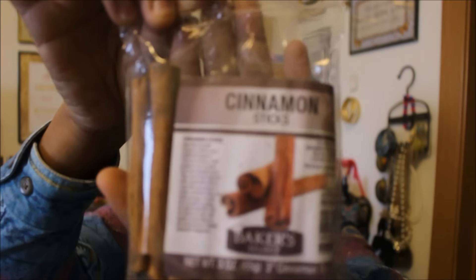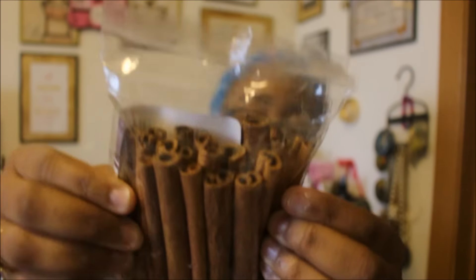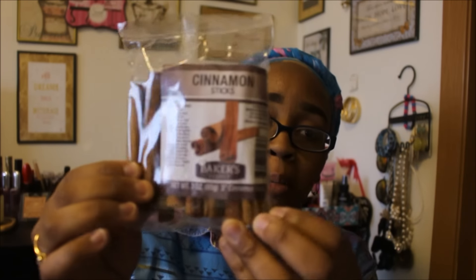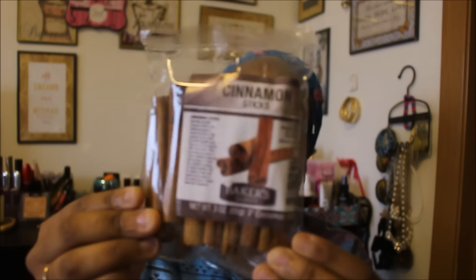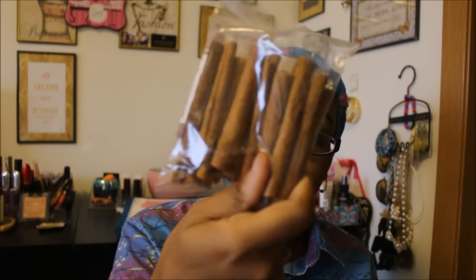I found some cinnamon sticks, distributed by Greenbriar which is Dollar Tree's brand — they're three-inch cinnamon sticks and it's a huge pack. I might craft with them or bake with them, I'm not exactly sure. In the grocery store something like this would probably be between five to seven dollars, so you gotta love it.